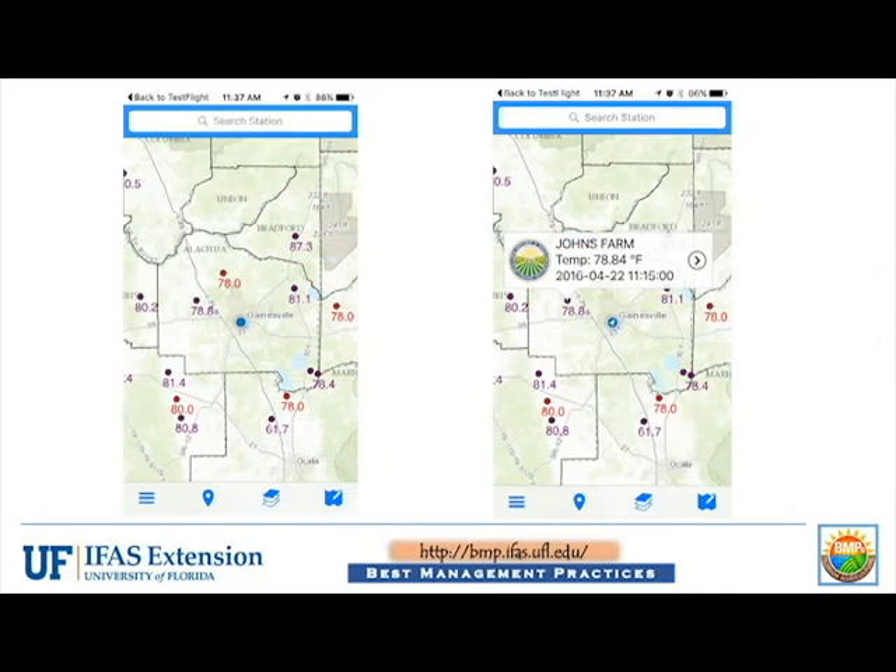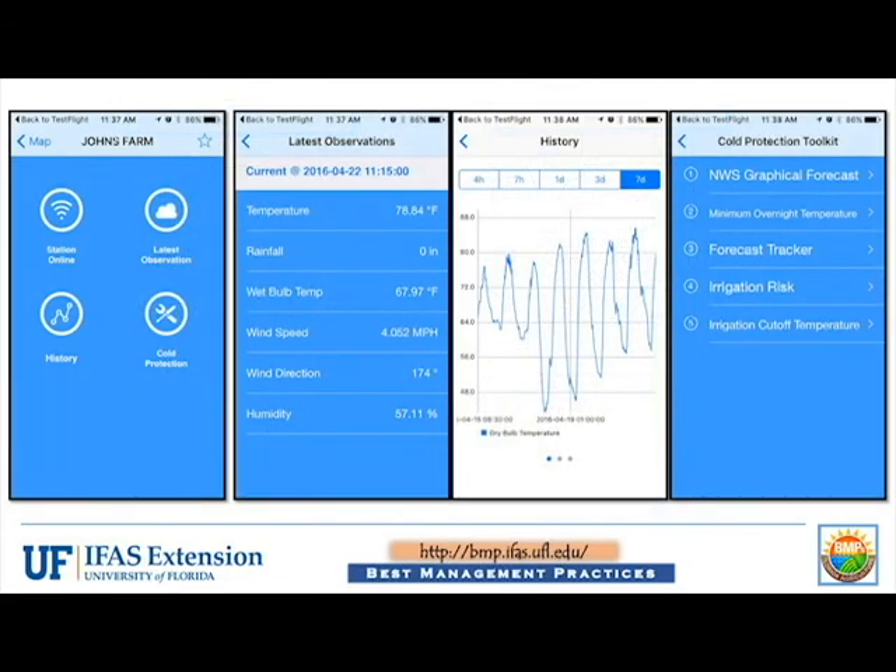Weather data can be accessed via the app similar to the way it is on the website. Once the station is selected, users can view the online status of the station, the latest observations, a history graph, and cold protection tools. Latest observations shows all current measurements at a specific station.